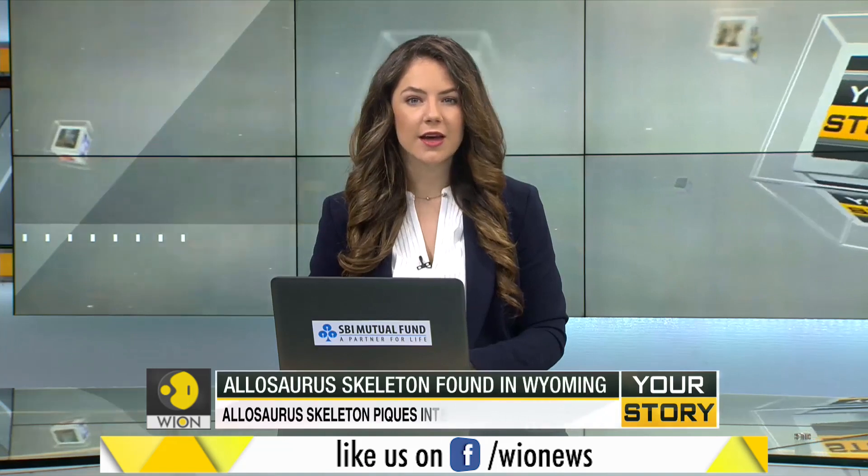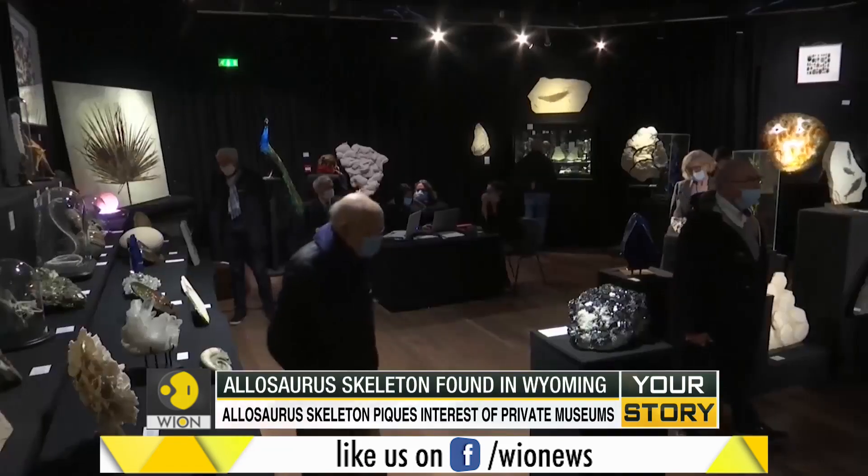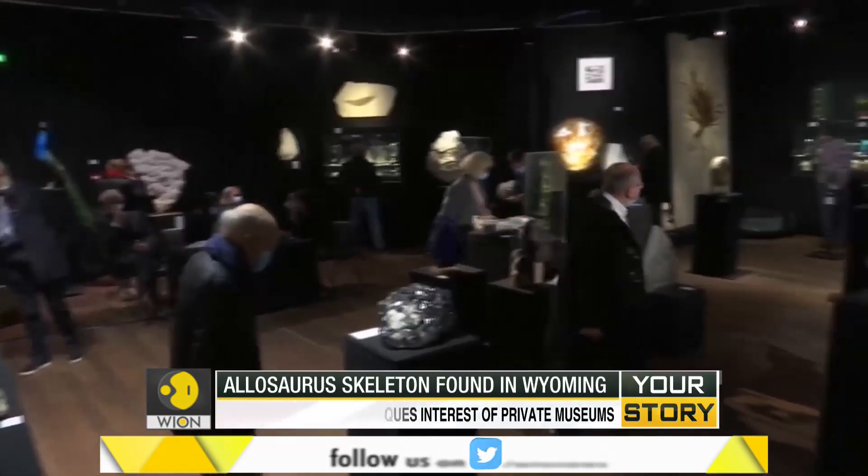At the Drouot auction house in Paris, a rather rare commodity is set to go under the hammer. The Allosaurus skeleton is now up for bidding. The Allosaurus is a type of dinosaur believed to have inhabited the Earth some 150 million years ago, and now a rare skeleton has made its way to the auction house in Paris.